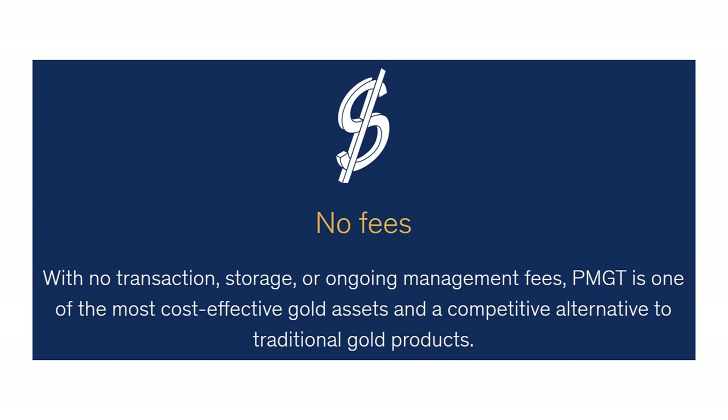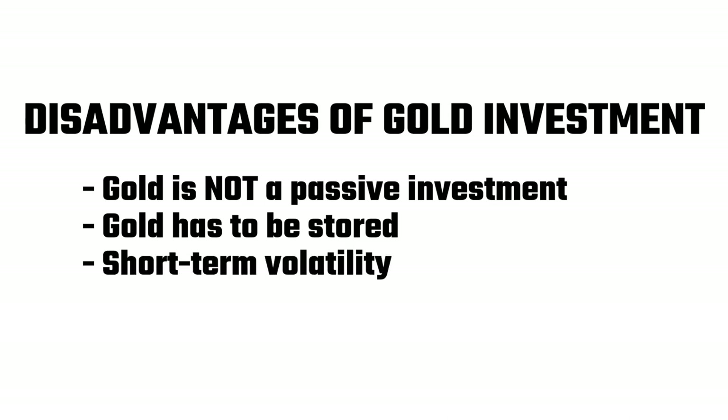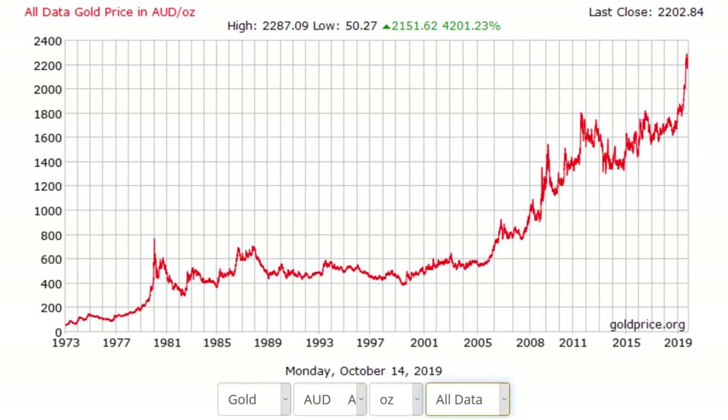The security infrastructure is already in place and the transaction fees cover any ongoing costs. The last disadvantage is short-term volatility — gold prices can be volatile in the short term, just like shares, but tend to bear fruit over the long term. Over the last 45 years, gold has increased by an average of about 9% per annum, which almost matches the share market and certainly outperforms other defensive assets like cash and bonds.